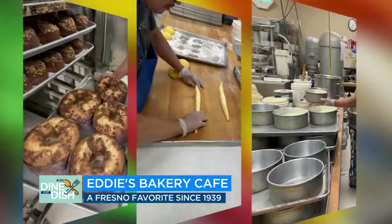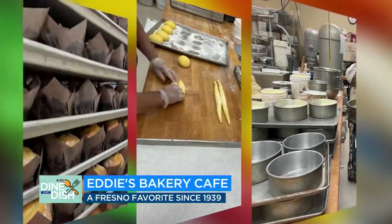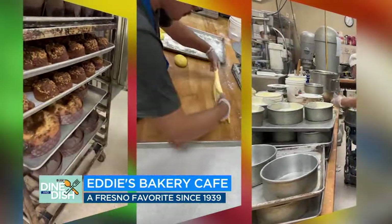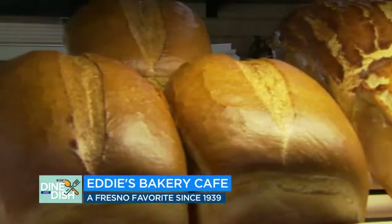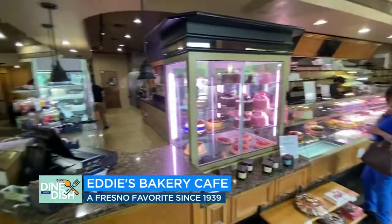To meet the daily demand, Eddie's has six bakers baking long before the shop opens at six in the morning. Our ovens are certainly going almost 12 to 15 hours a day. That freshly baked bread doesn't appear by magic. Some people might not realize you can also have lunch here — I get the BLT and it's really, really good.